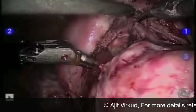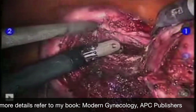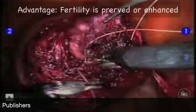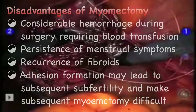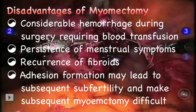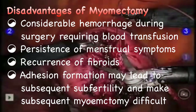In modern gynecology, most fibroids are removed by the laparoscopic technique. However, I am not in favor of this because in laparoscopic myomectomy, most of the principles of myomectomy laid down by Victor Bonney are not followed. I favor open abdominal myomectomy. The main advantage of myomectomy is that fertility is preserved or enhanced. Disadvantages of myomectomy are considerable hemorrhage during surgery requiring blood transfusion, persistence of menstrual symptoms, recurrence of fibroids, and adhesion formation which may lead to subsequent sub-fertility and make subsequent myomectomy difficult.